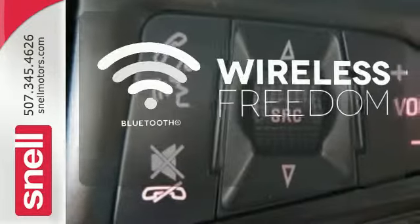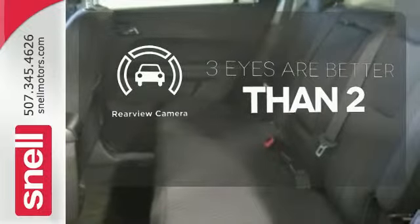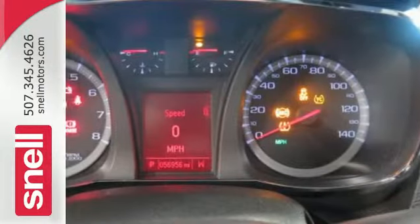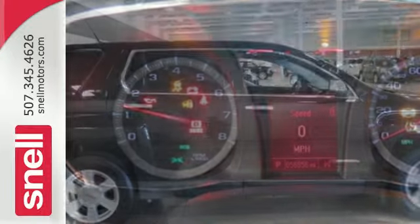You don't have to put your life on hold when you have Bluetooth. The backup camera gives you a clear picture of what is behind you. With so many standard features combined with its superb quality and great handling, this Terrain is an extraordinary choice.